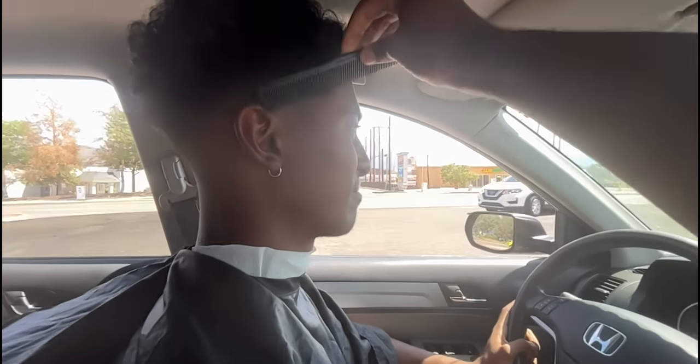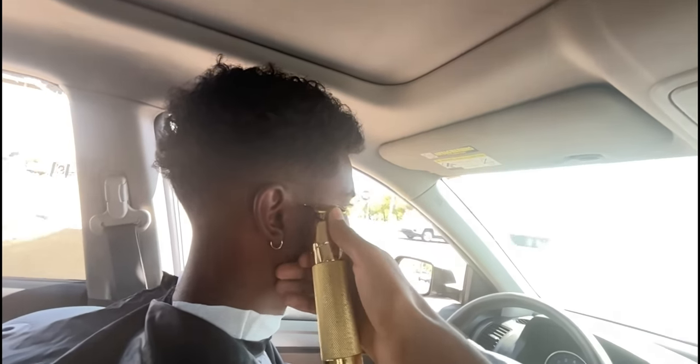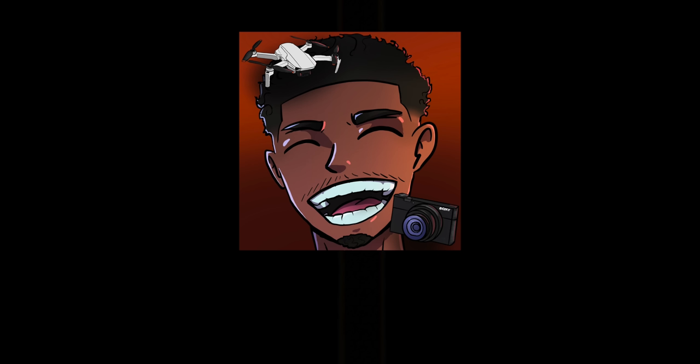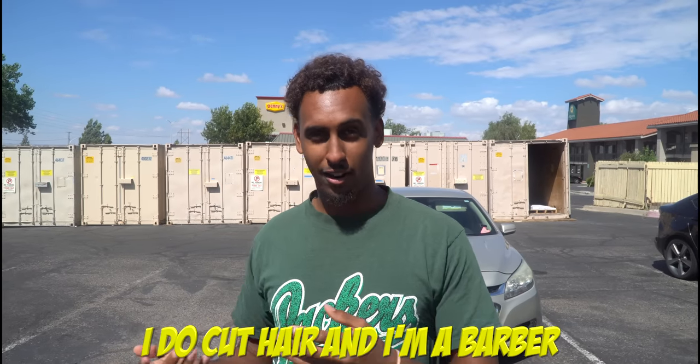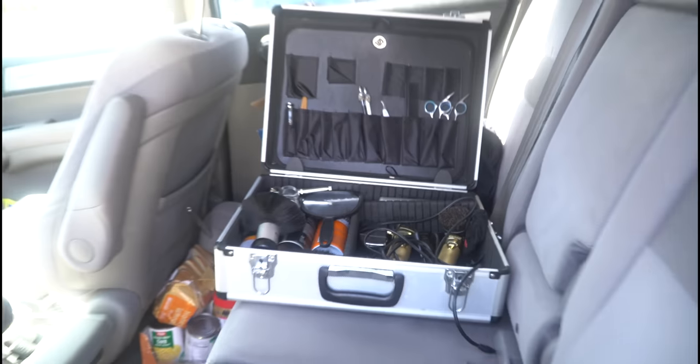As most of you guys know, I do cut hair and I am a barber. Today, I don't know why I had this idea, but I'm giving Nerms a haircut while in the car while driving.